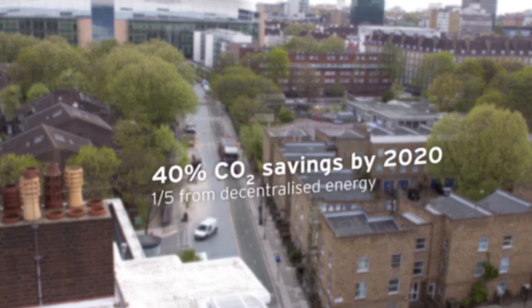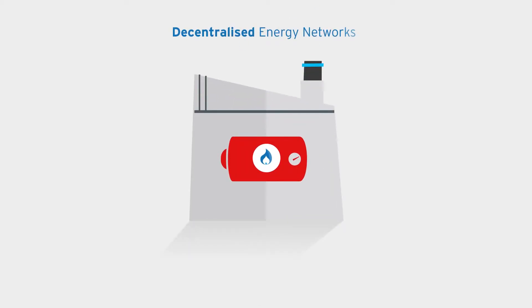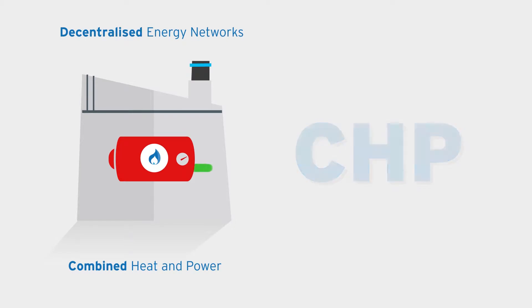Decentralised energy is all about meeting our carbon reduction targets, and it's also delivering modern, efficient and resilient heating systems to our residents at the same time. Natural gas is currently the most common fuel used to power decentralised energy networks, and when joined with a technology called Combined Heat and Power, or CHP for short, it generates low carbon electricity.